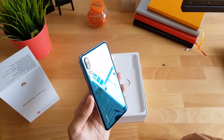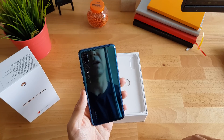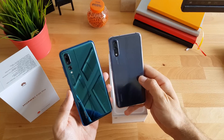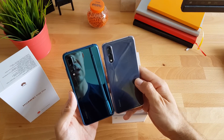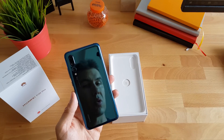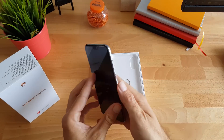Vidite krasne boje — nije onaj twilight, ali i ovaj jako lijep. Evo mu mlađeg brata, ovdje umotanog u silikonsku maskicu koja dolazi u paketu. Vjerujem da će i s ovim tako biti.